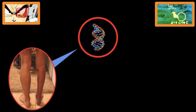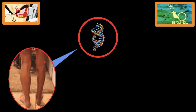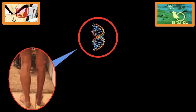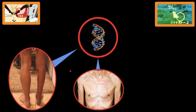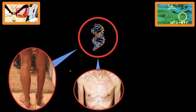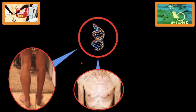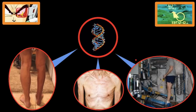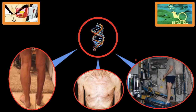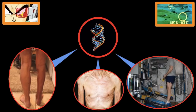Another example of how bad myostatin is: whenever you immobilize your leg, the reason why your leg shrinks is because myostatin goes up. Whenever people have cancer or HIV and are wasting away, the reason why they lose so much muscle is because their myostatin gene gets upregulated and their myostatin levels go up. The reason why astronauts lose muscle mass when they go into space is because once you go into space and there's no gravity, your levels of myostatin go through the roof, causing you to lose muscle mass.